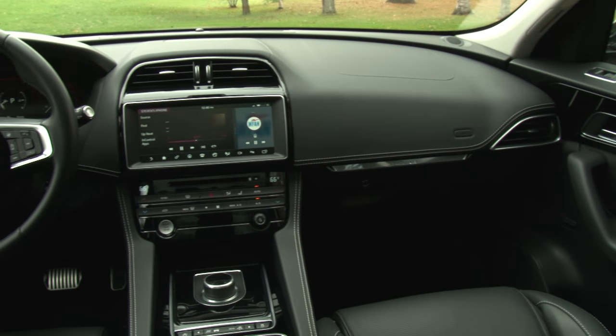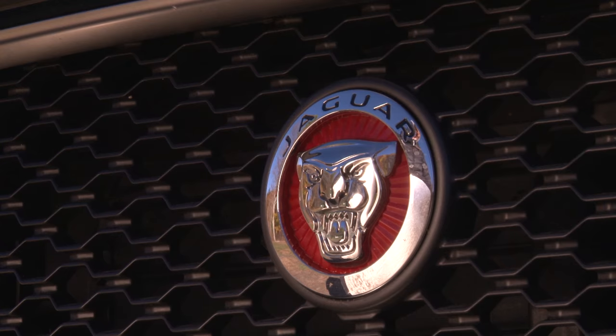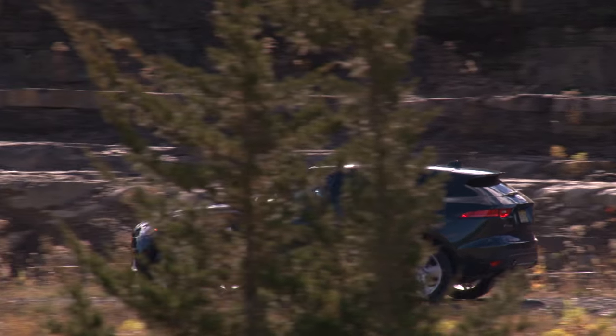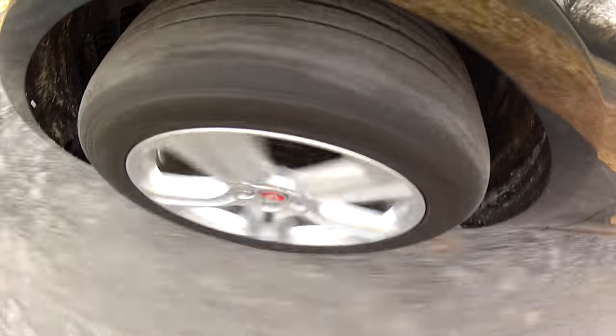The F-Pace begins a new chapter at Jaguar — the evolution of a sports car brand desiring greater sales. But I don't love it as much as I expected, though I doubt its demerits will sway those hypnotized by the leaping cat and its relatively attainable price.